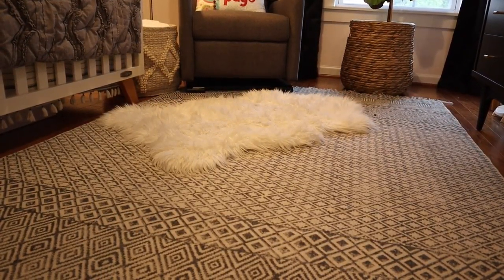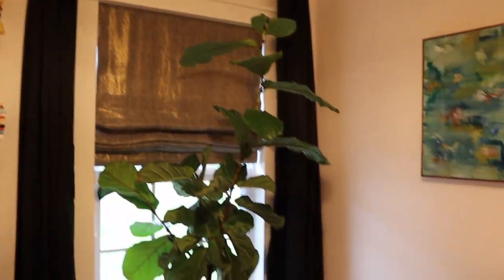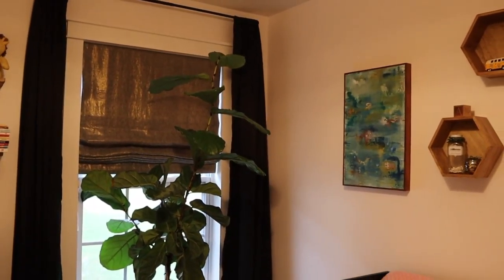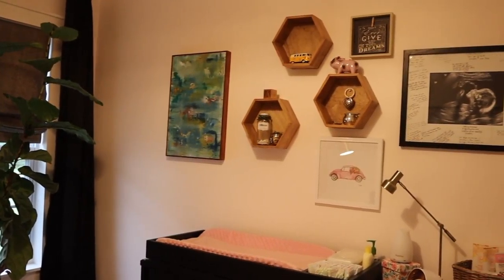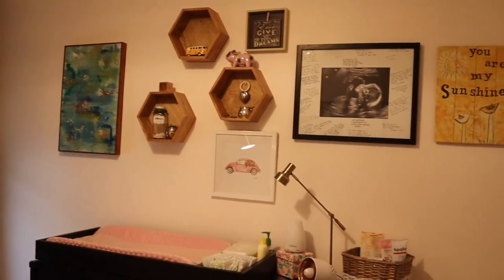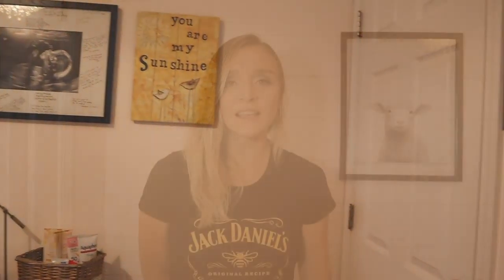That concludes Ava's nursery tour. I hope you love it as much as I do and can maybe get some ideas for your own nursery. I really wanted to tie together our eclectic style in one space, and I really think that we accomplished that. Thank you so much for watching — make sure to give this video a thumbs up if you did like it, subscribe to my channel, and turn on your bell notifications so you know when I post videos. Thank you for watching, and we'll see you in the next video. Bye!